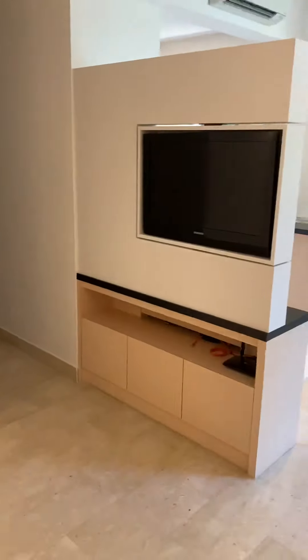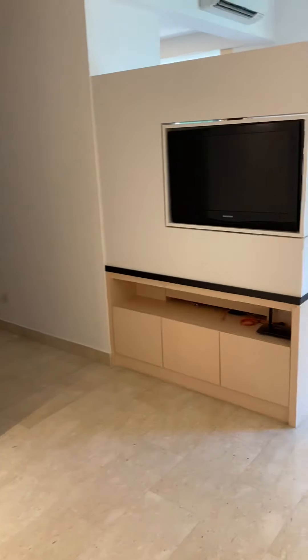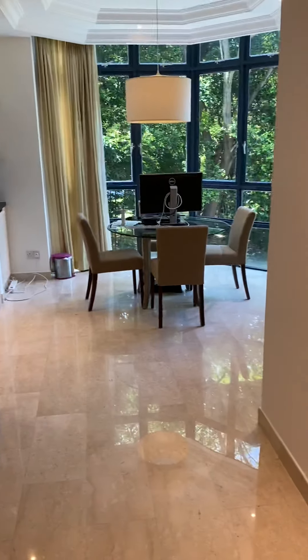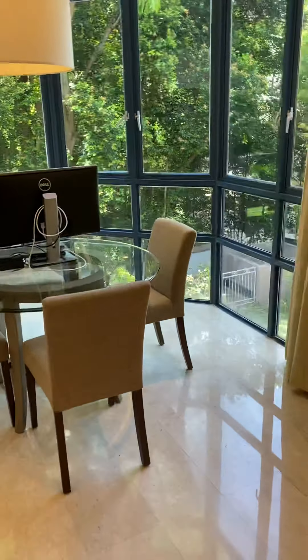The living room is planned to be here, so with a swivel TV you can have a sofa over here and a TV over there. Then when you're over at the dining side, which is quite nice, you can probably also